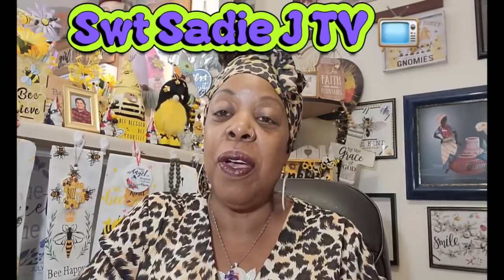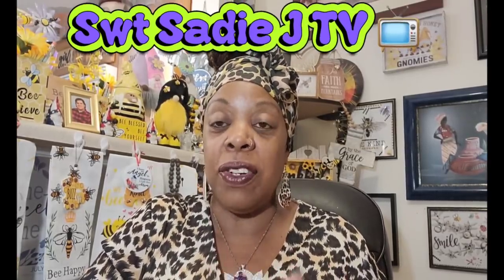Hello my beautiful sweets. Sweet Sadie J coming back at you. Hope everyone's having a wonderful day, afternoon, evening, whatever time you're watching this video. Welcome back to my channel Sweet Sadie J TV. Thank you for all the love and support you guys show me. My new subscribers, welcome. Welcome to my ride or dies.